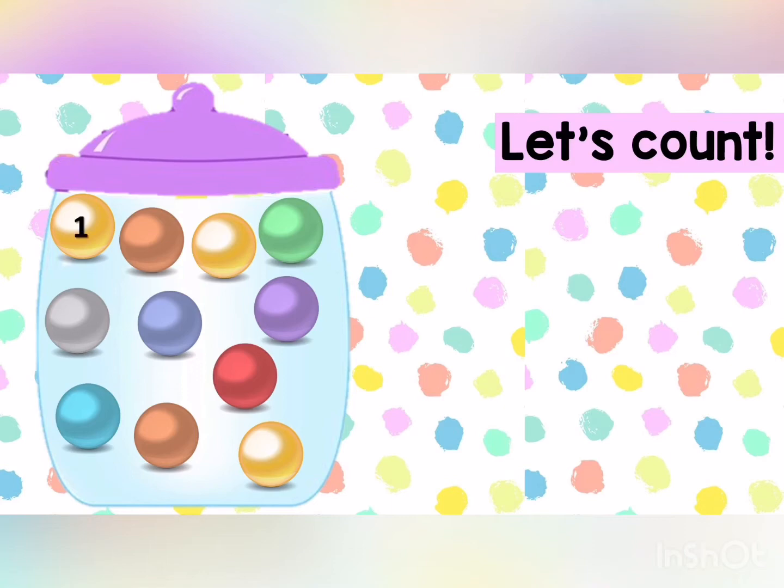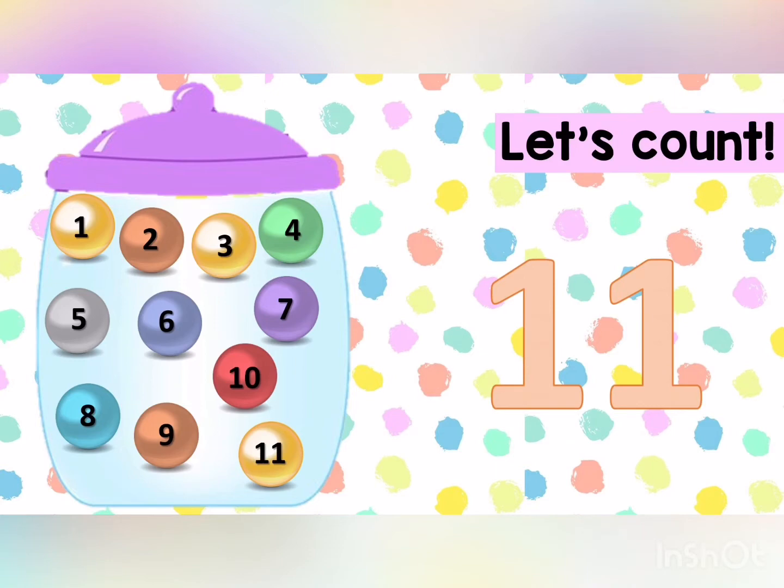One, two, three, four, five, six, seven, eight, nine, ten, eleven. Very good. There are eleven balls.